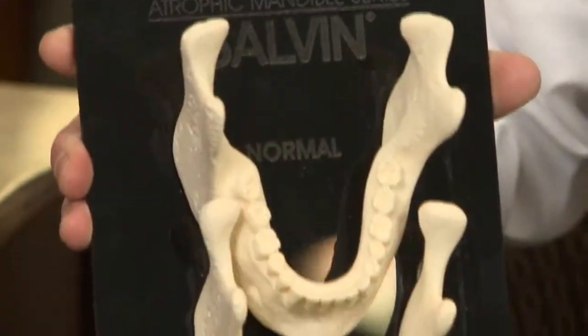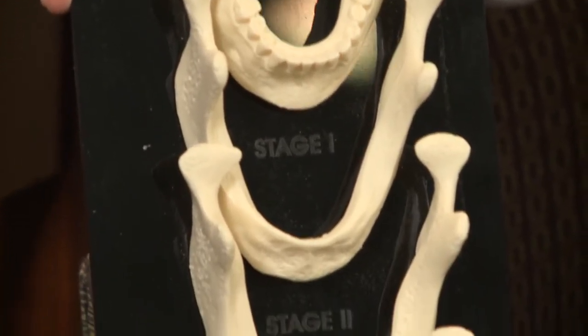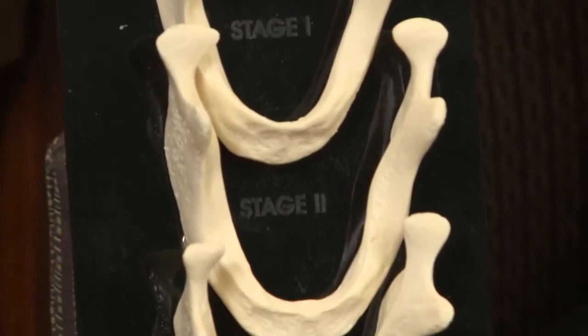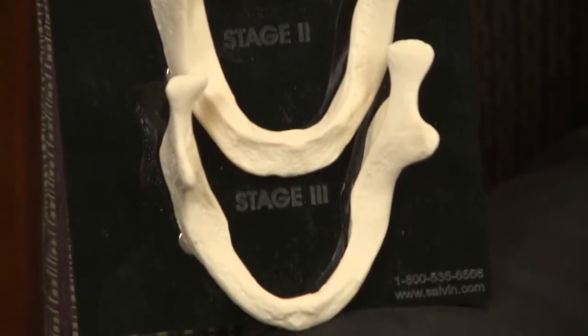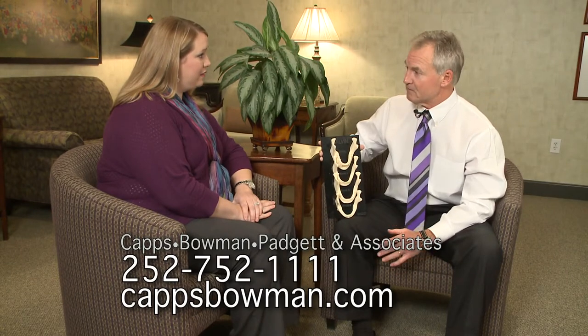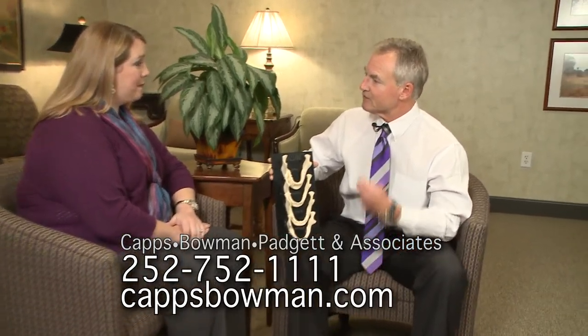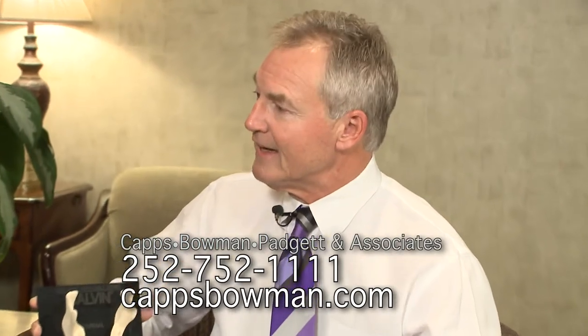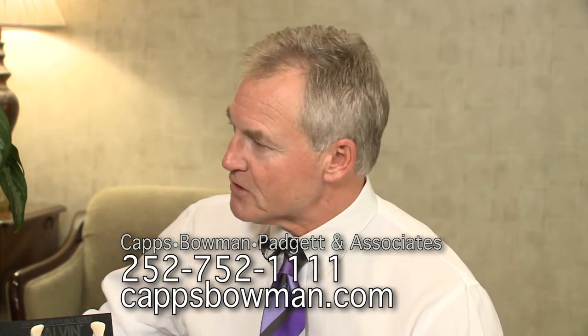The bone continues to deteriorate over years, and you can see from my example here where somebody has teeth, and then over the years of wearing dentures they get down to where they have very little jaw bone left. Up until recently we could do nothing about this, but now we can place implants when a person loses their teeth to preserve that bone so it doesn't just keep melting away. So you're not going to have that sunken-in look. You know that look when somebody takes their dentures out and it looks like their chin wants to go up and hit their nose — it just gives them that old look.